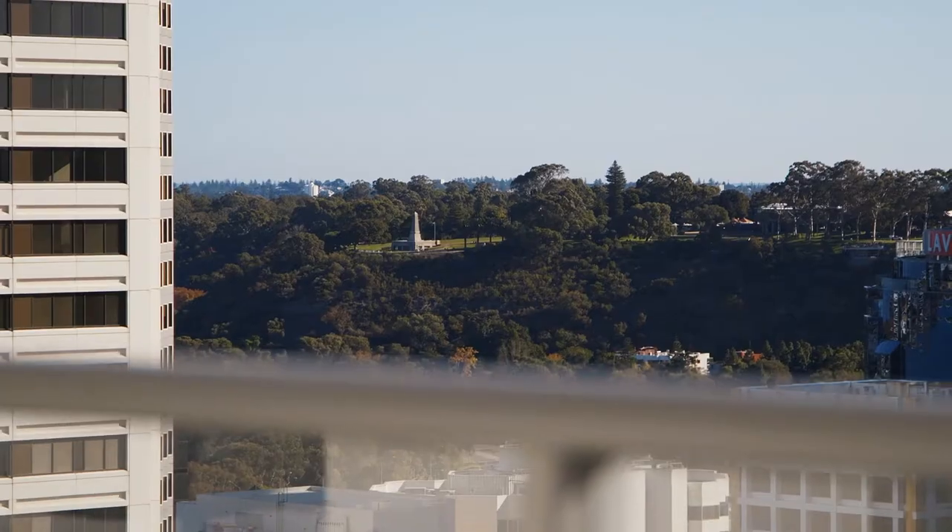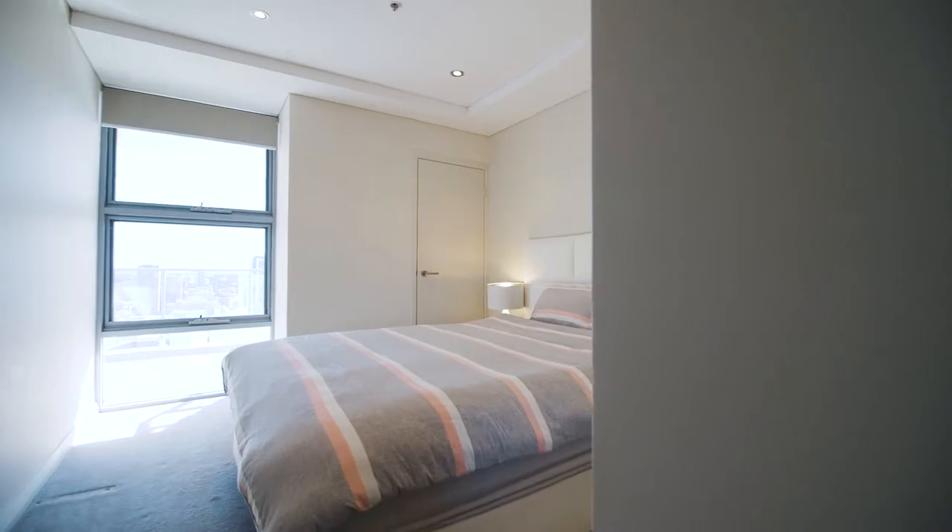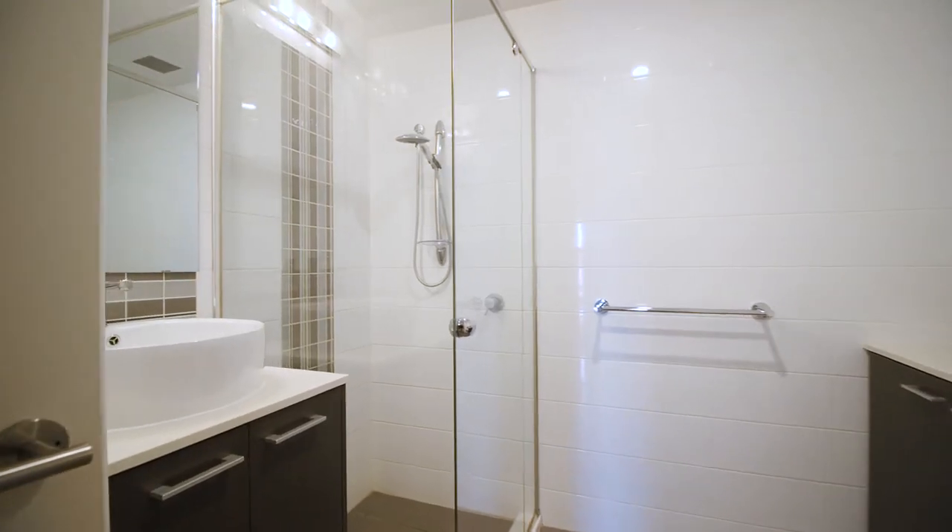From here, you can appreciate the amazing city views, the glimpses of Kings Park and the Swan River.